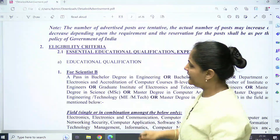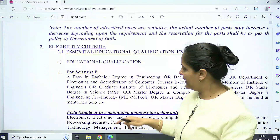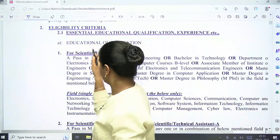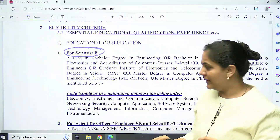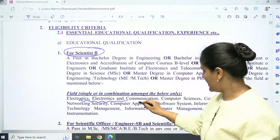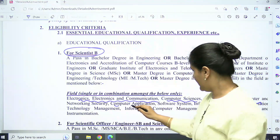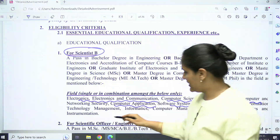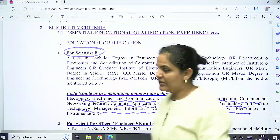The eligibility criteria is different for each post. For Scientist B, a candidate must have a BE or BTech degree in the following fields: Electronics, Electronics and Communication, Computer Science, Communication, Computer and Networking Security, Computer Application Software Systems, and Information Technology.